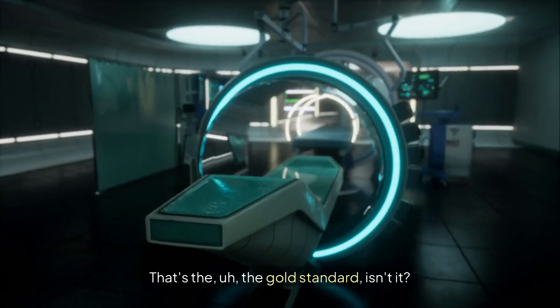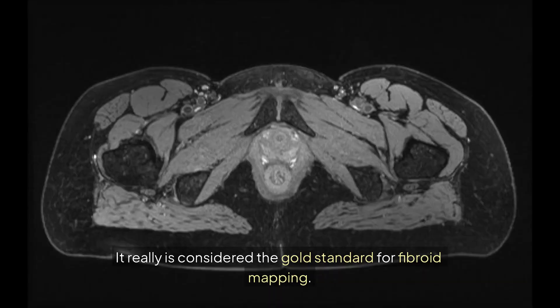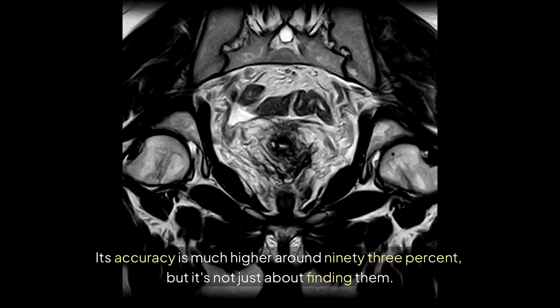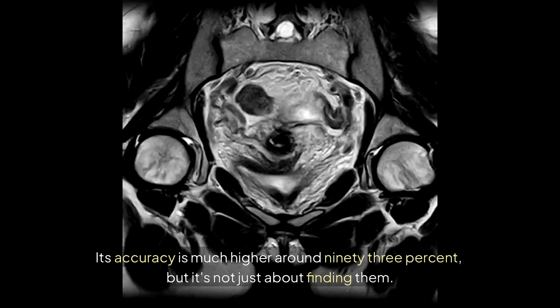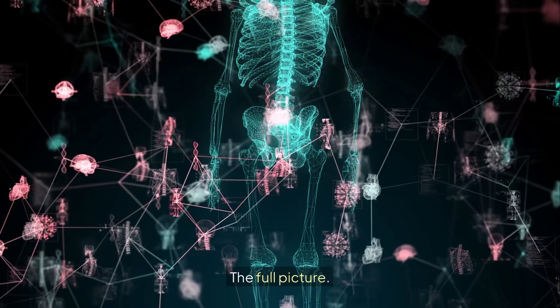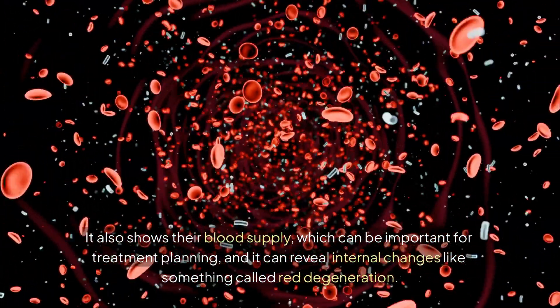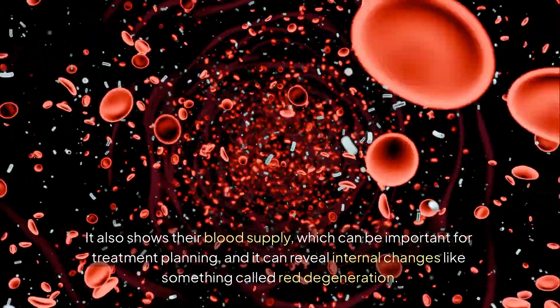Which brings us to MRI — the gold standard. It really is considered the gold standard for fibroid mapping. Its accuracy is much higher, around 93%. But it's not just about finding them — MRI gives you the full picture: their precise size, the exact number, exactly where they are in relation to everything else. It also shows their blood supply, which can be important for treatment planning.